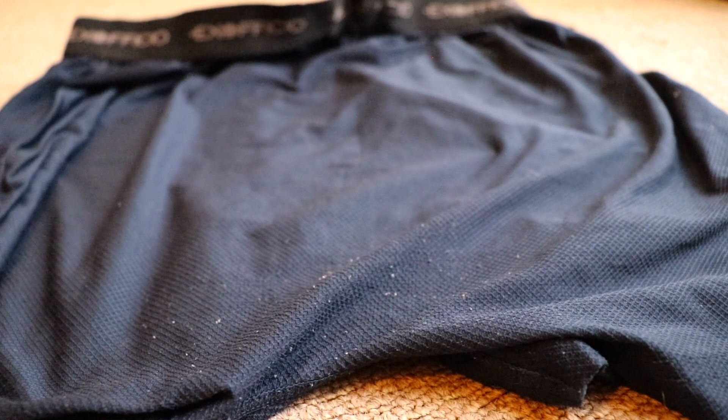Now, because these boxers are made for people on the move, they've got to be durable. I've had this pair for just over a year and a half, and besides some slight pilling where the boxers hit the top seam of my pants, and some slight baconification of the elastic waistband, there's almost no signs of major wear and tear.